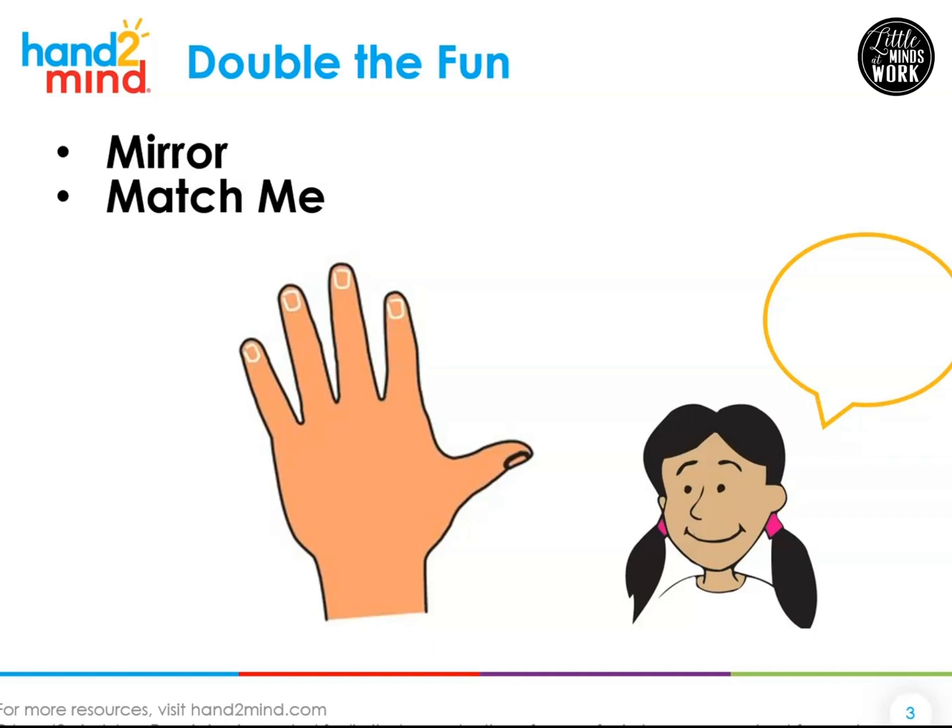Are you back from getting a mirror? I'm going to tell you some fingers to hold up. You're going to hold up those fingers into the mirror or the phone camera. It's kind of like the mirror or the phone is a friend playing a game with you. Hold up two fingers into the mirror or the cell phone. Now count all of the fingers — your own and the fingers you see in the mirror. One, two, three, four. You just doubled. Two doubled is four.